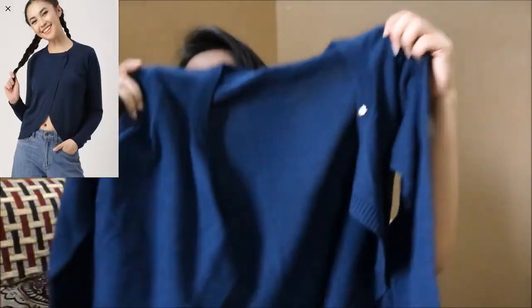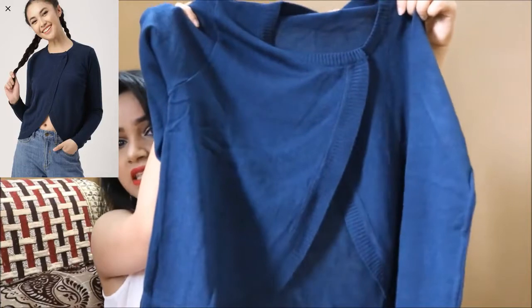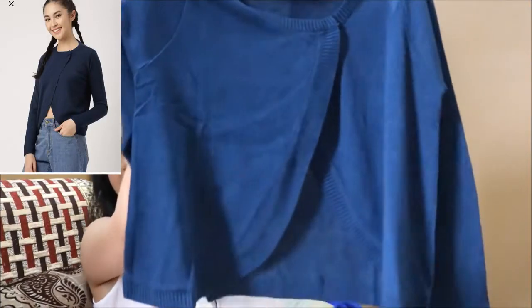The next one is also a crop-top style sweater. This is a navy blue color with a unique design — it looks really pretty.